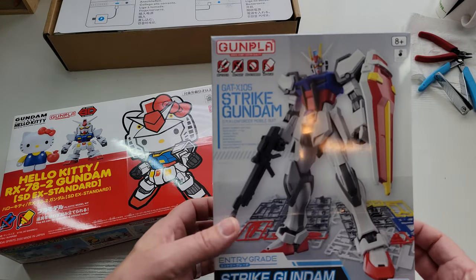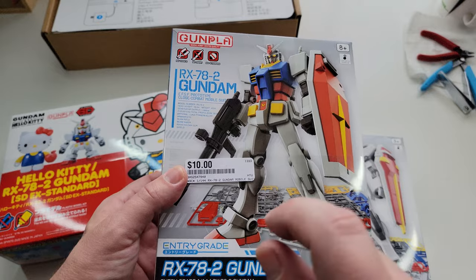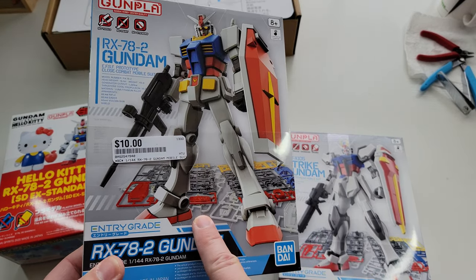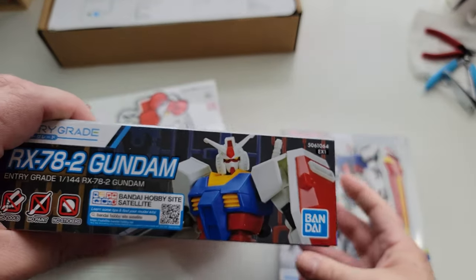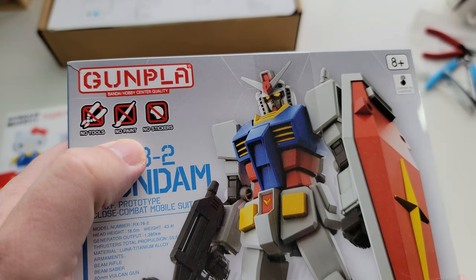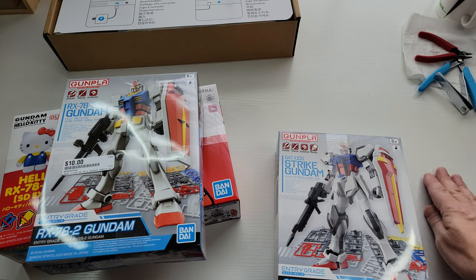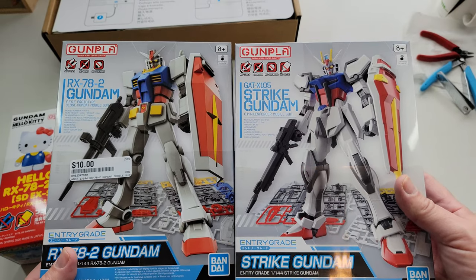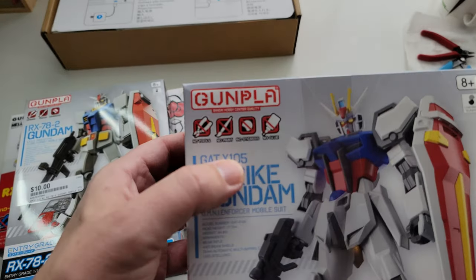This is the new Entry Grade kit. I bought at least ten of these and have extras too — I'm going to bring a couple to give to my nieces and nephews when I visit my brother. This is a genius little kit: you literally need no nippers, no paint, nothing, and it comes out great. This is their new version of the Strike Gundam — a bit different from the last one, and this one even says 'no stickers' on the box.